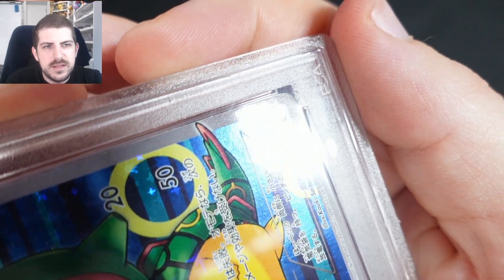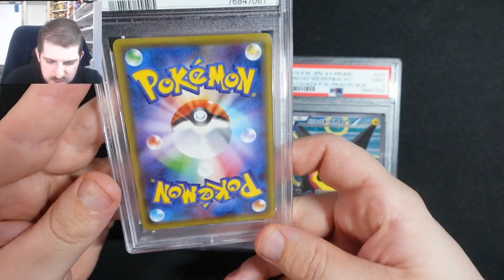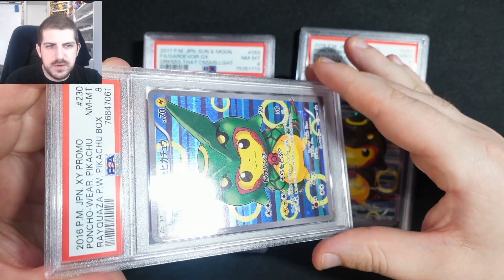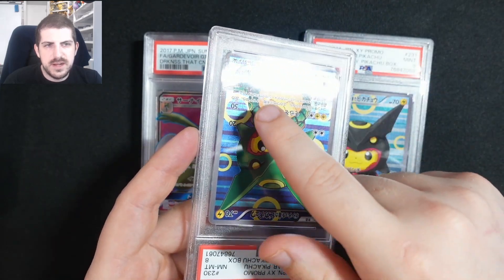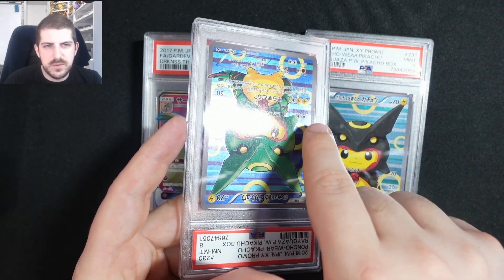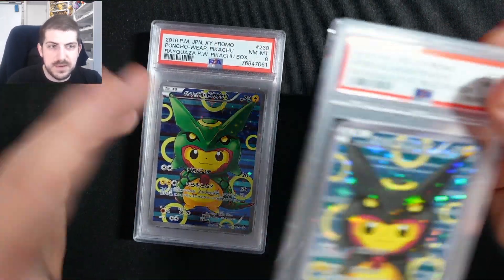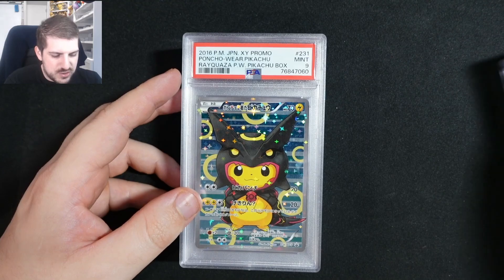I'm looking at this card — the corner looks lipped, it's a PSA 8. I went through this card for about 20 minutes trying to find what's wrong with it and I honestly couldn't. I think because the card is a full poncho maybe it got affected by humidity or something. In the light you can kind of see the light doesn't go all the way across — the card is a little bit wavy. I think that's why it got a PSA 8. I will most likely regrade it, but that's probably also why I got two PSA 9s on the shiny Raichu.